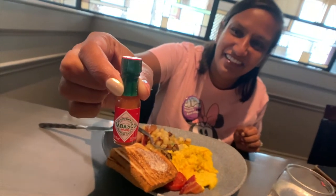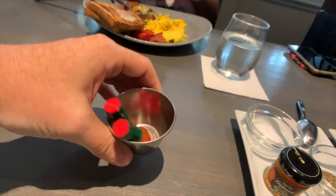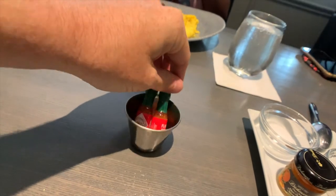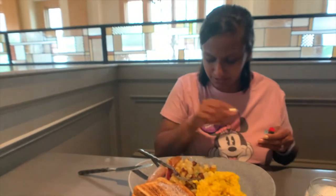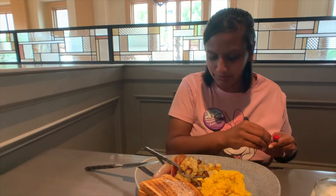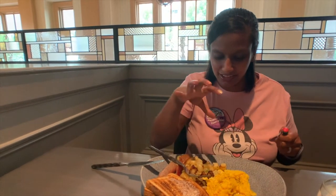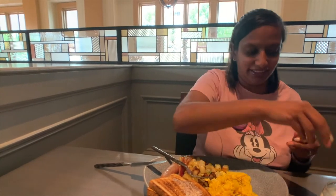Amy just got these little cute Tabasco bottles — they came in a little thing. That's really cute, and the extra will be going home with me. So how's the first couple bites? The potatoes are really good. There's some onions mixed in with them, and some of them are more crispy than others. Bacon's good, sausage is good. I had a little bit of eggs with Tabasco sauce on them.